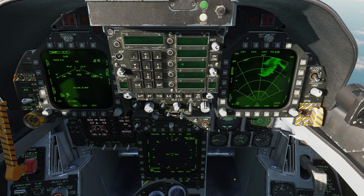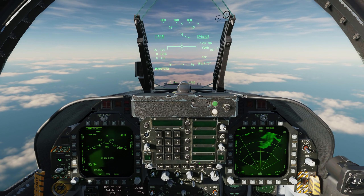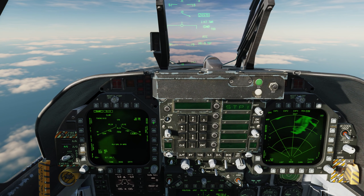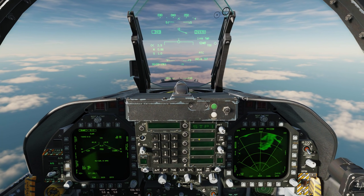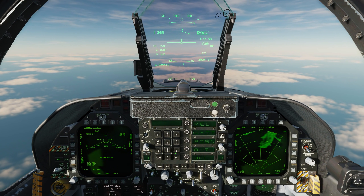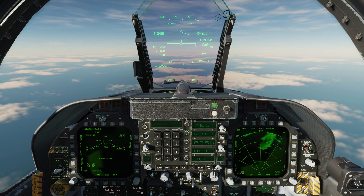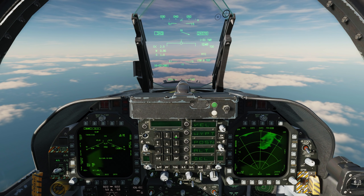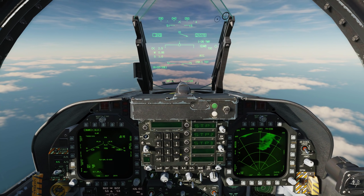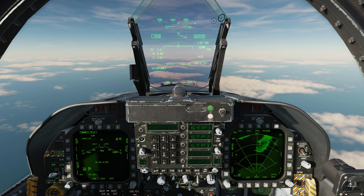Our terminal point is going to be at waypoint 4, but we can have up to five intermediate steer points that the missile will fly before reaching that point. Let's go to STP. STP-1 is the first steer point the missile will fly to — let's make it waypoint 2 and enter. Steer point 2 is now available, so we'll click on that and make it waypoint 3 and enter. Once the missile comes off the jet, it will fly to waypoint 2, then waypoint 3, and then to waypoint 4 where the target is.